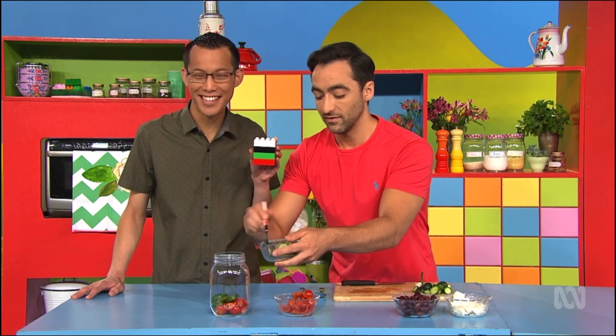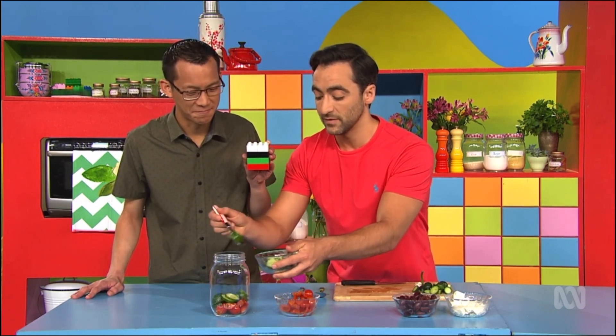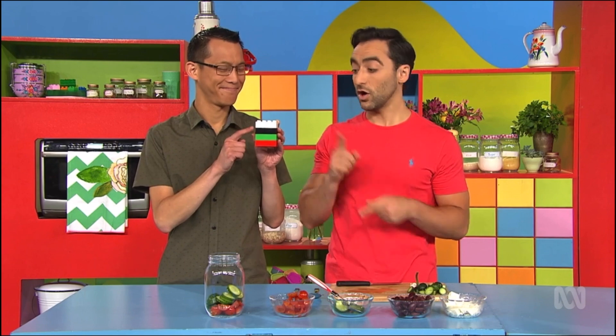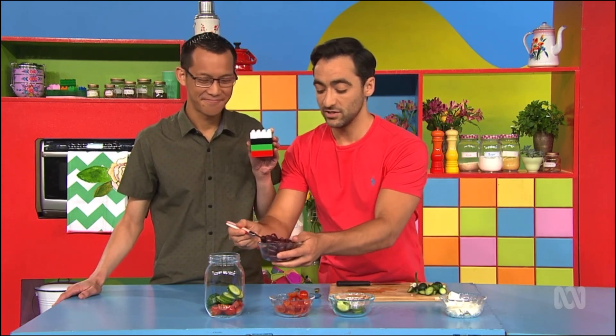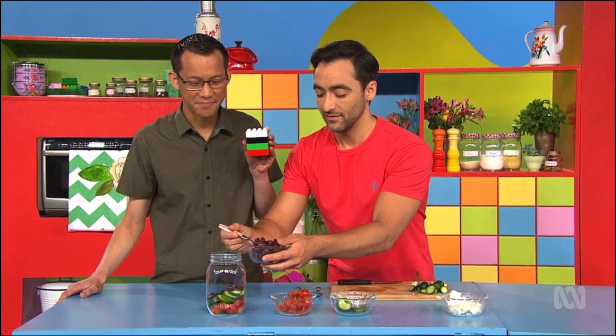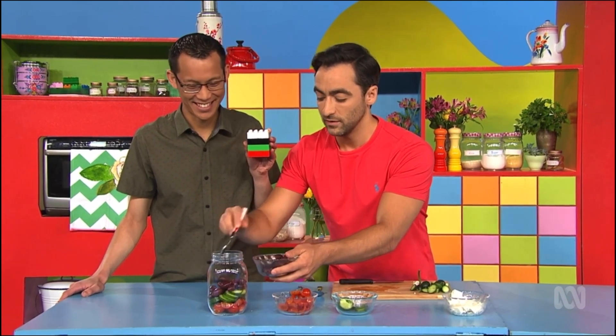This is going to be very healthy. Yeah. There we go, lots of green cucumbers. Now we need something white. Is it white? Oh, black for the olives. So they go into the jar as well. Mmm. I love olives, Matt. I love them too.